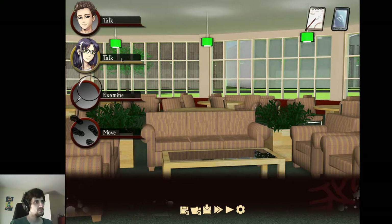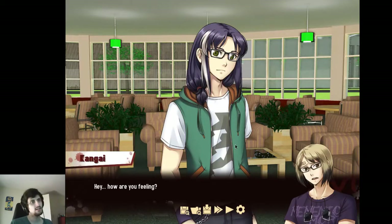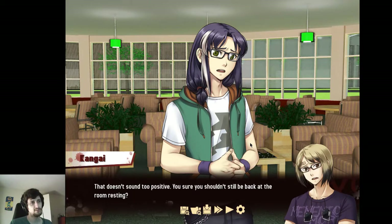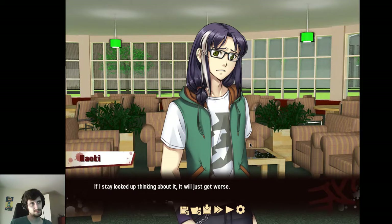I shouldn't just go rolling by my boy. Hey, how are you feeling? I'm coping. That doesn't sound too positive. You sure you shouldn't still be back at the room resting?